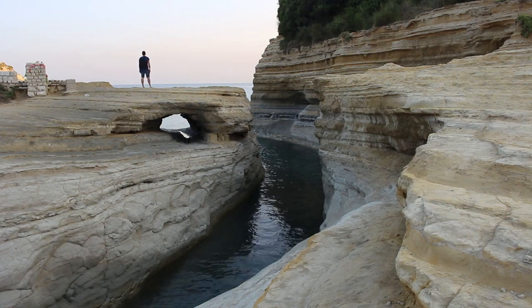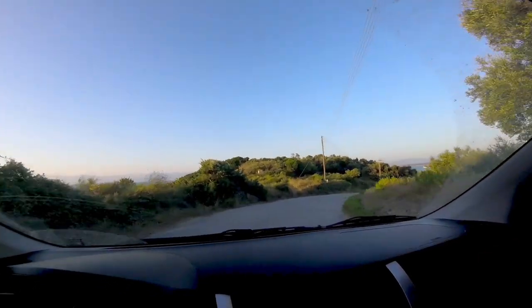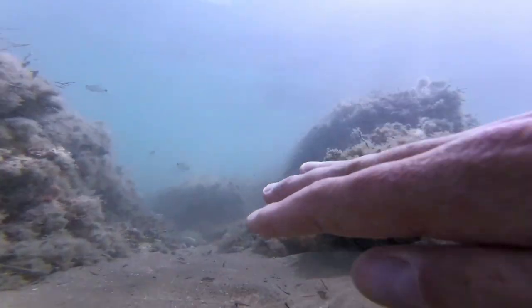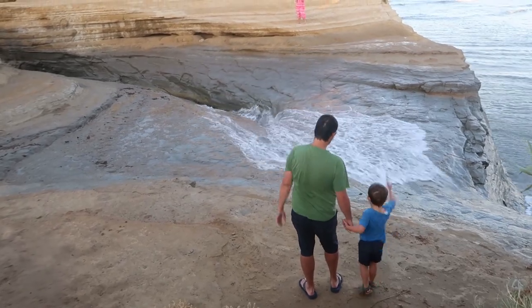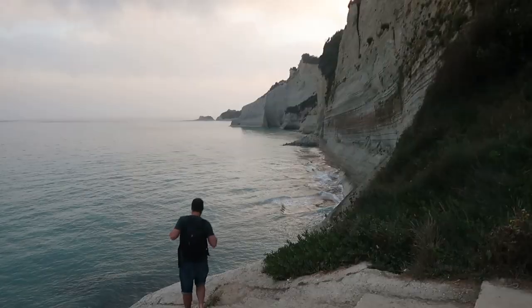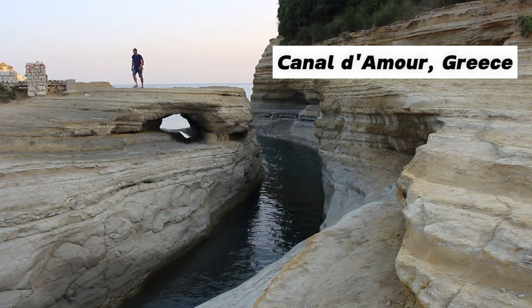I spent two weeks exploring the beautiful island of Corfu, and I came back with some of the most stunning seascape photos I've ever taken. In this video, I'm going to share with you all my tips and tricks for taking amazing seascape photos. I will talk about everything from choosing the right location to using the right equipment, and also I will share some of my favorite compositions and techniques. Now, let's begin!